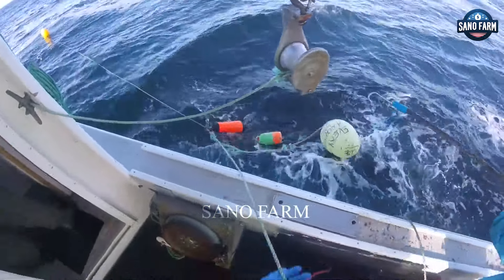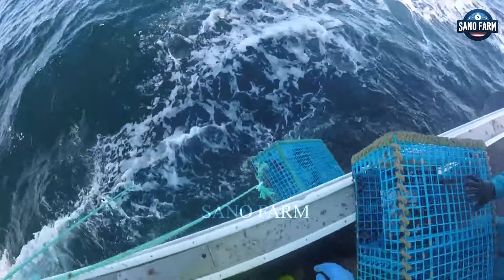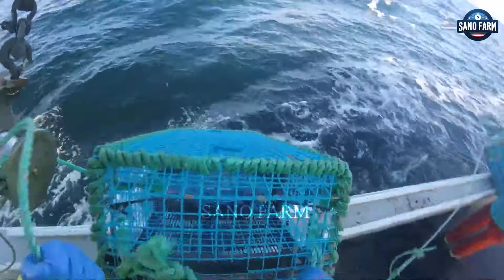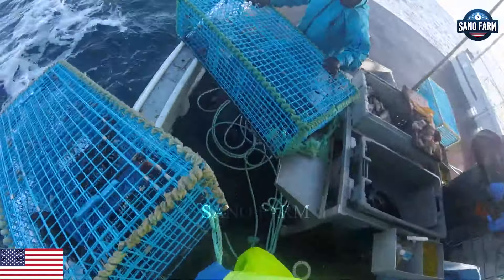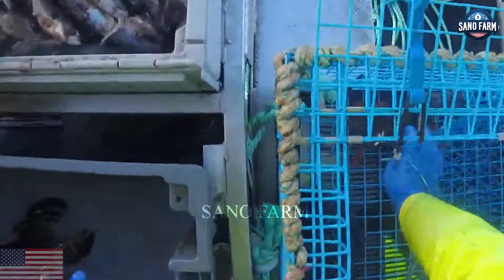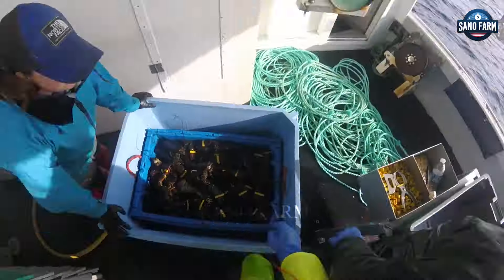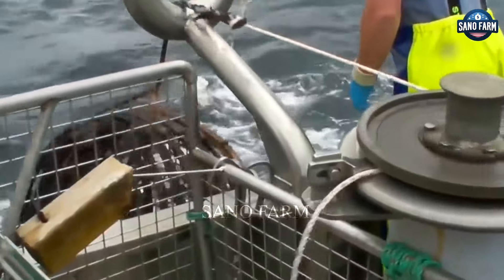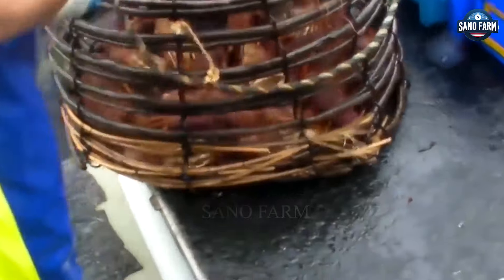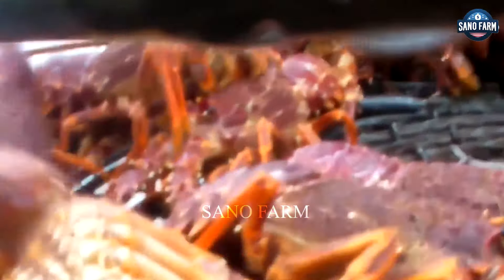Catching lobsters involves two main methods: traps and hand catching. Traps use bait to lure lobsters and are dropped into the ocean depths, typically around 225 feet, near rocky areas or coral reefs. Release times vary, with lobsters entering for bait and getting trapped. Fishermen retrieve the traps after about an hour.